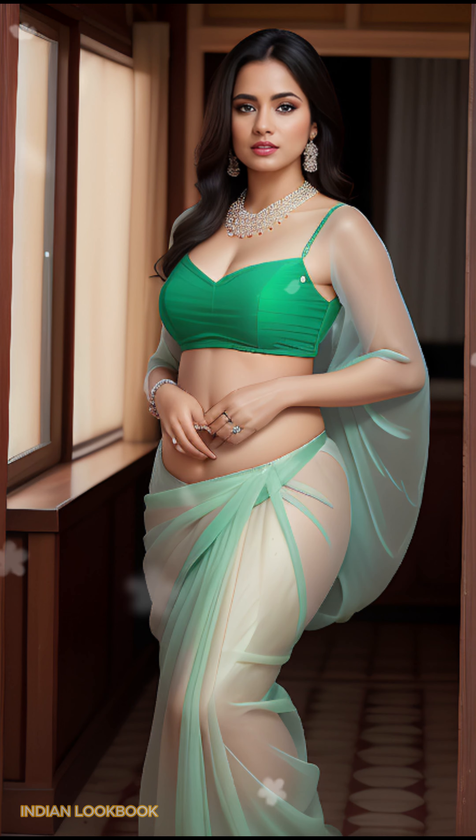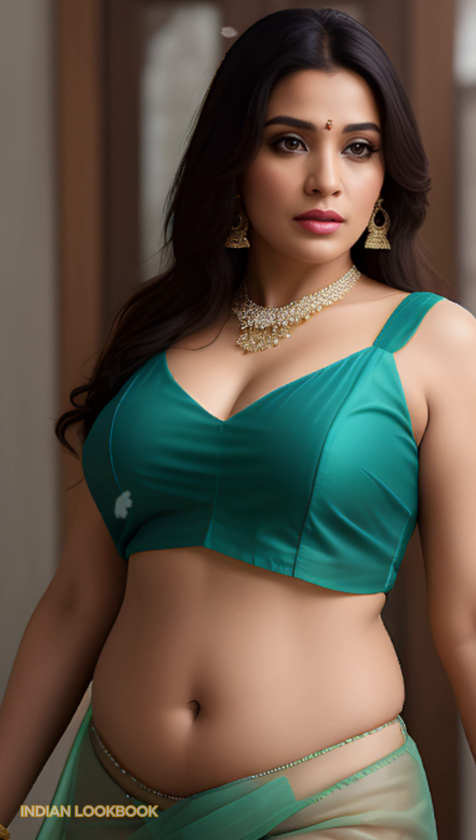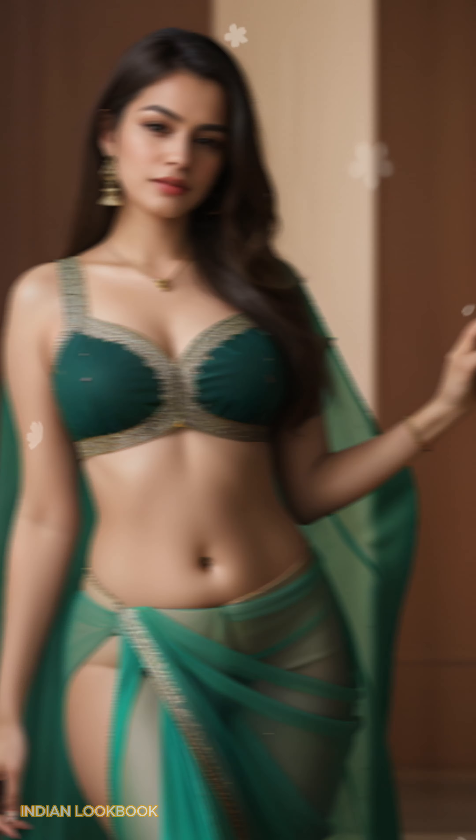Unveiling an enchanting fusion: 4K AI Art Indian Lookbook on Zanzibar's Pamunda Island. Prepare to be mesmerized by the captivating blend of cutting-edge AI artistry and the idyllic paradise of Pamunda Island in Zanzibar.